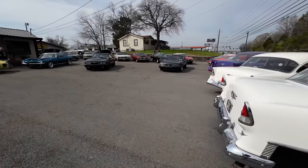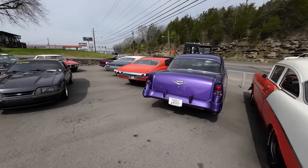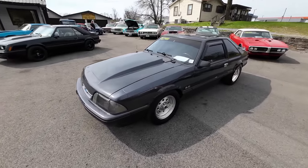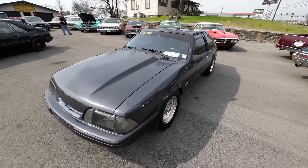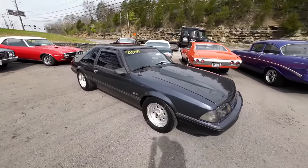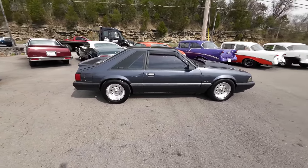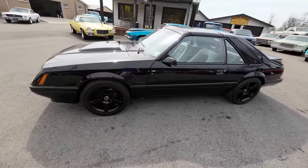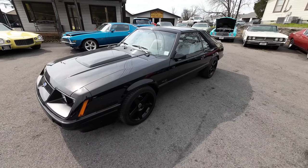We picked up a couple of Fox Body Mustangs new to the lot. There's an '87 Ford Mustang LX priced at $13,900. And then another one that's all blacked out — it's an '86 GT with T-tops, priced at $15,900.